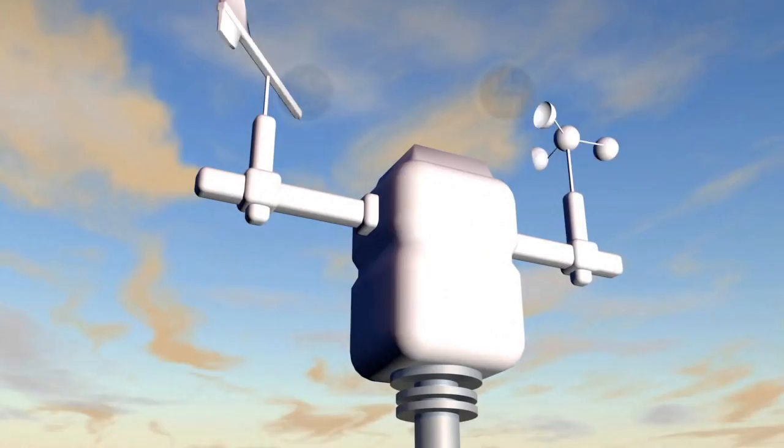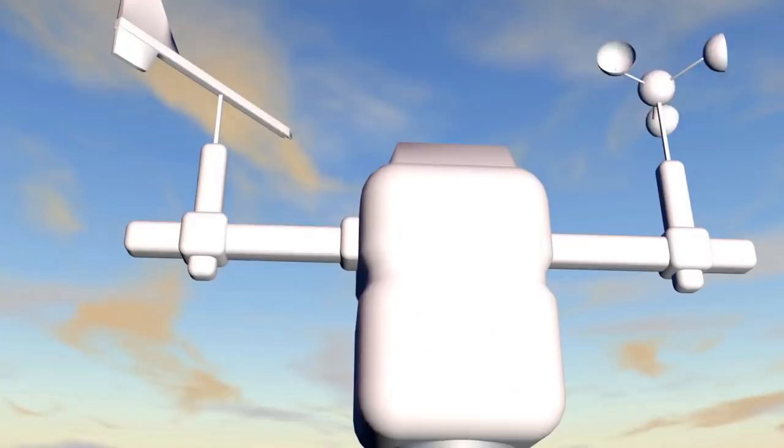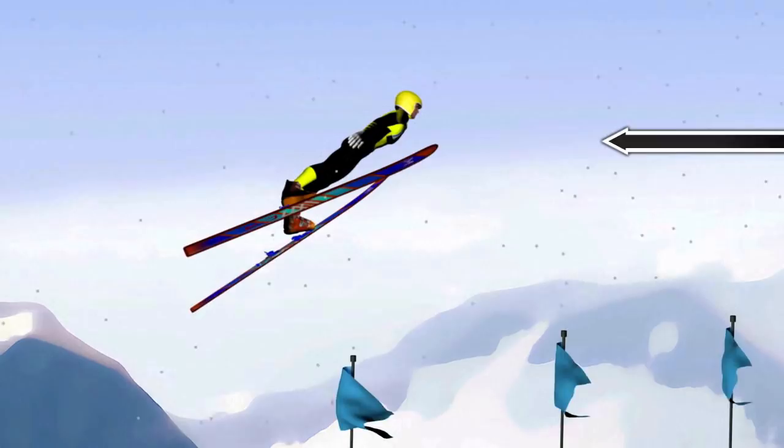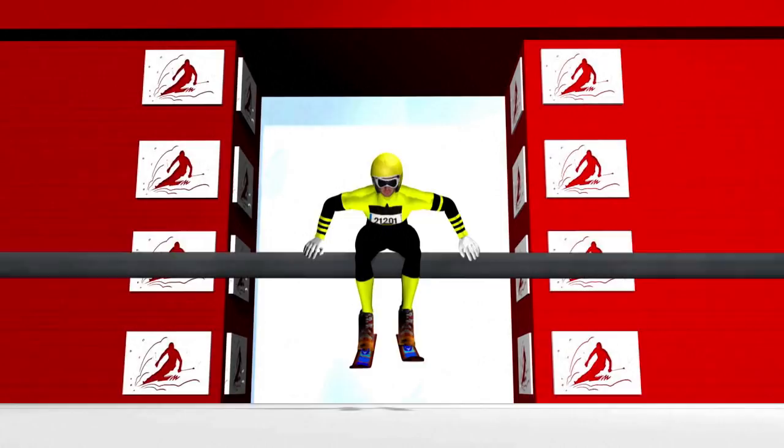For the first time at the Olympics, a wind compensation scoring system will be used to account for changes in weather conditions. An athlete who jumps in unfavourable wind conditions will be credited with compensation points. Meanwhile, those who take advantage of a favourable wind will have one point deducted, so the competitor who makes the longest jump doesn't necessarily win. A reward and penalty system is also used to change the length of the in-run by raising or lowering the starting gate.